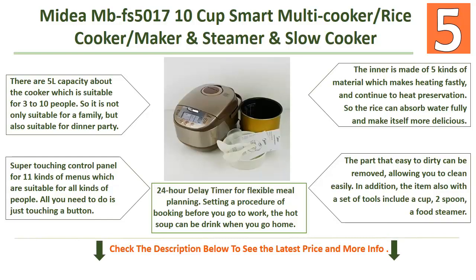All you need to do is touch a button. It also has a 24-hour delay timer for flexible meal planning — set it before you go to work and your hot soup will be ready when you get home.